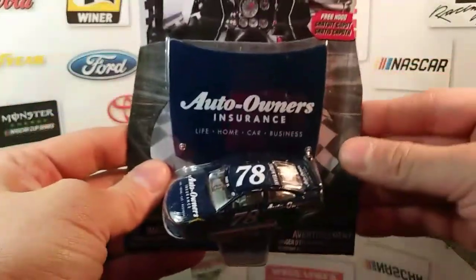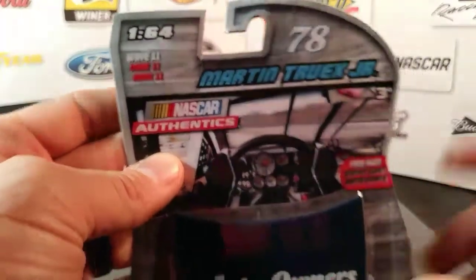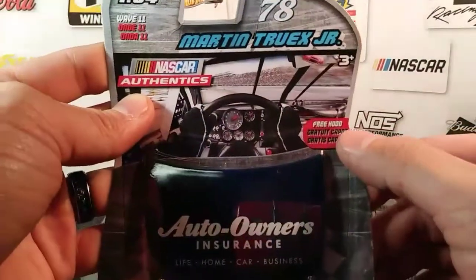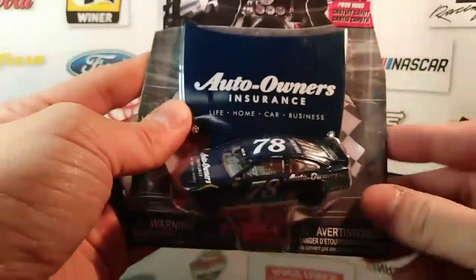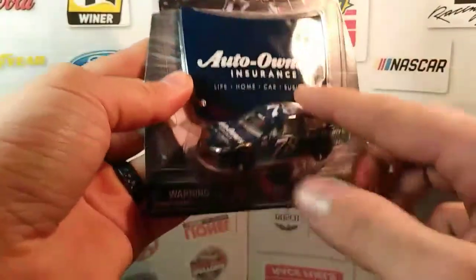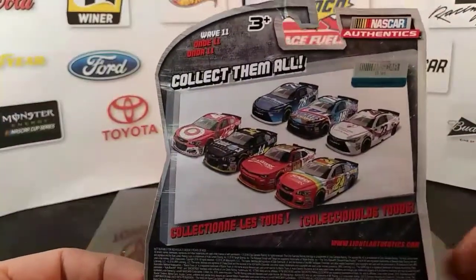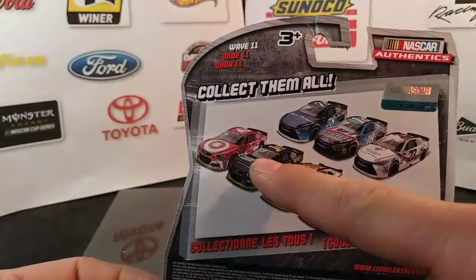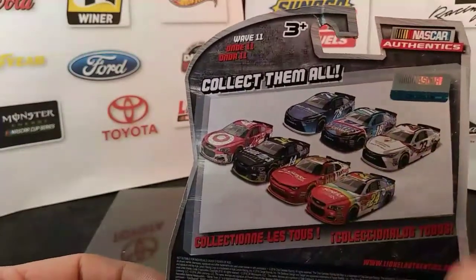Let's get right along on this car. As you can see the packaging, right up here we have Wave 11, Martin Truex Jr., number 78, NASCAR Authentics. And it says we have a free hood in there — we didn't have to pay extra for that! Here's the back of the package with all the cars you get in Wave 11. I actually have this one, this one, this one, and that one. So I'm only missing Kyle Busch and the Chase Elliott car.